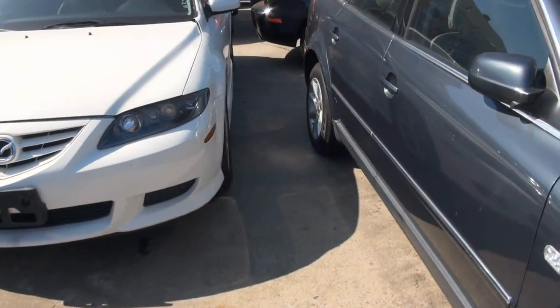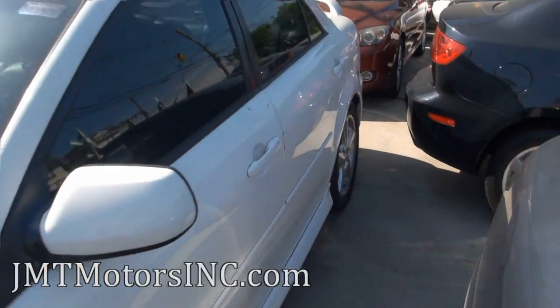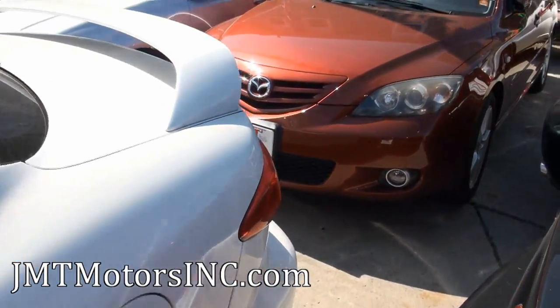Welcome to JMT Motors once again. Here we have a Mazda 6. This one has a nice spoiler kit on it. These are always very sporty vehicles. Alloy wheels.